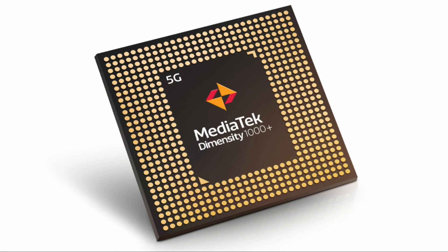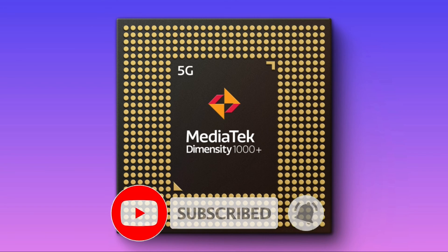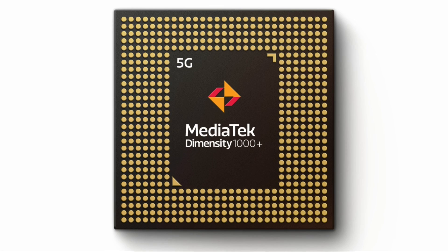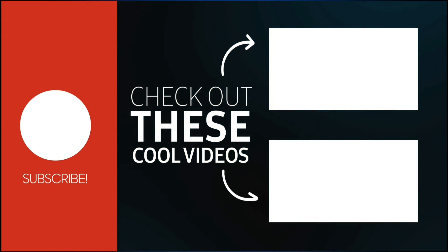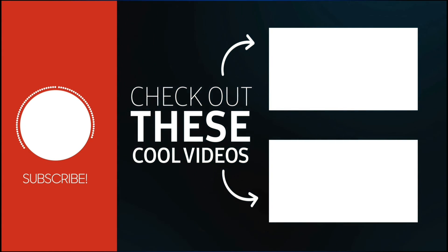If you like this video, do like it and also comment on it. Kindly subscribe to our YouTube channel for more interesting tech news and gadget reviews. Don't forget to visit our website at technery.com and put the bell notifications on for more such videos. Thanks for watching. Have a wonderful day ahead. I'll see you next time.